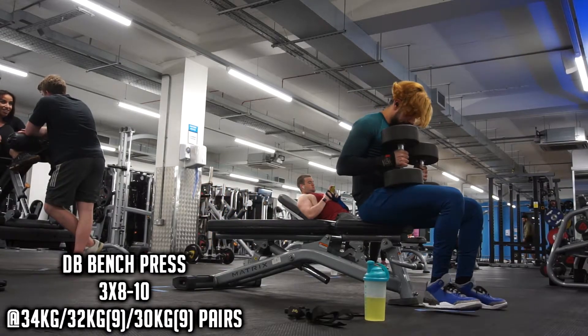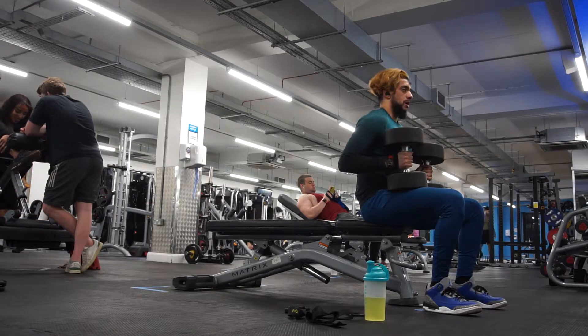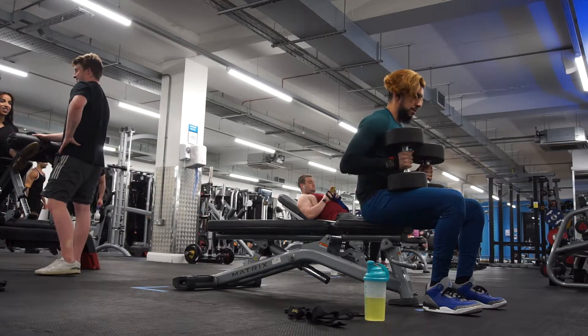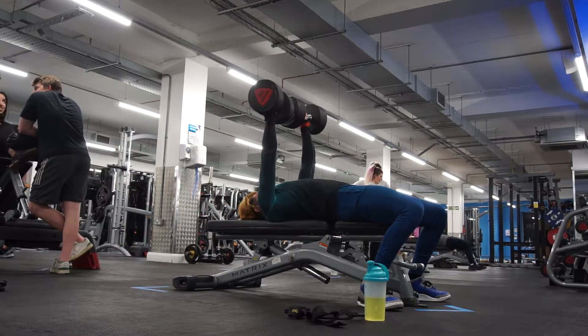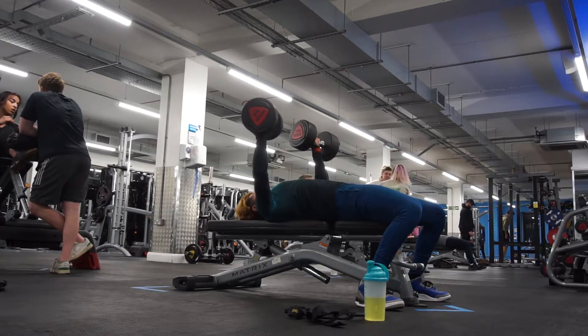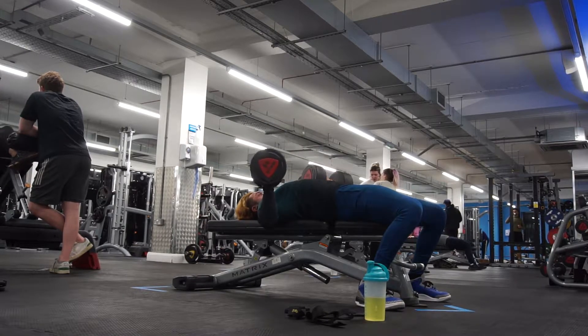The second exercise, which was also my main compound movement, was the dumbbell bench press. Today I wanted to see how high I could go — I'm weighing around 75.4kg on a calorie deficit. I'd never maxed out on 34kg dumbbells before, so this was a first. I psyched myself up all day for it and hit 34kg per dumbbell — 68kg total — for three sets of 10.